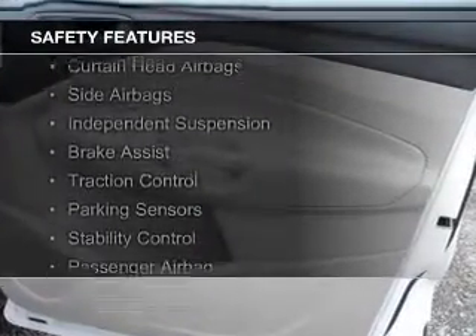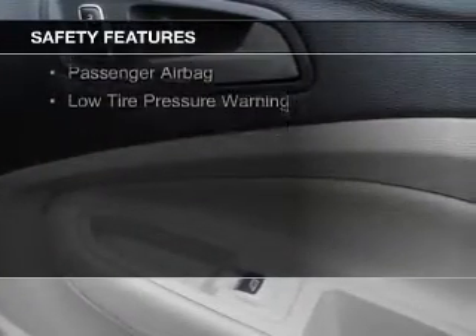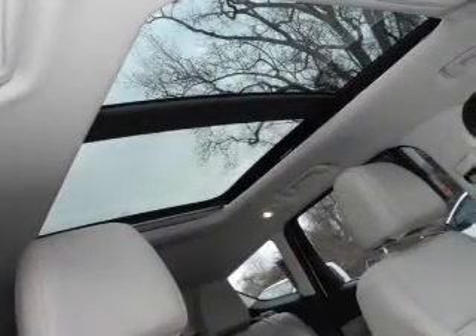Safety was made a priority with these features: Xenon headlamps, curtain head airbags, side airbags, independent suspension, brake assist, traction control, parking sensors, stability control, a passenger airbag, and low tire pressure warning.